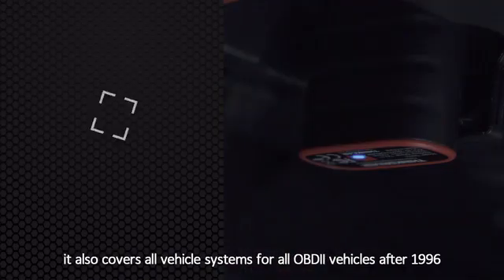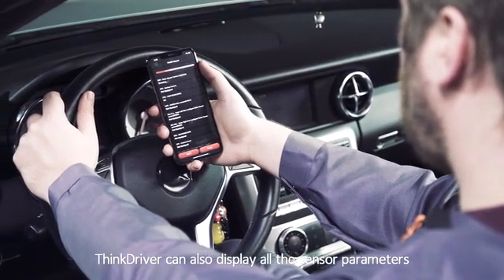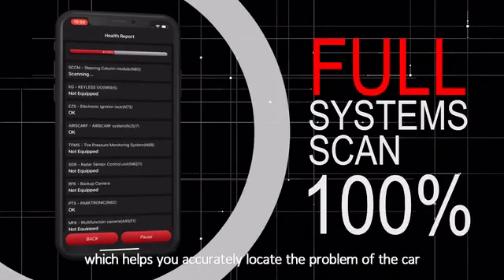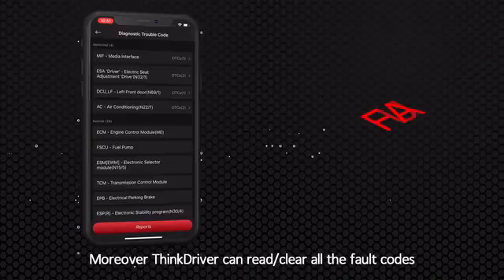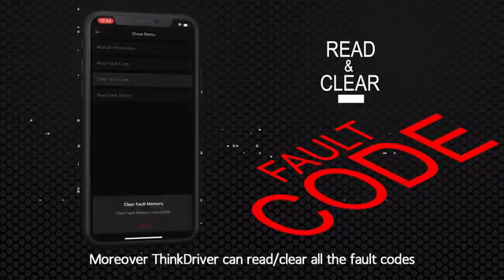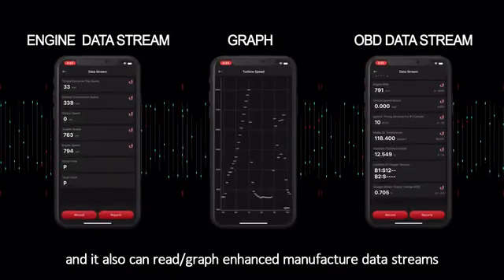In addition, it also covers all vehicle systems for all OBD2 vehicles after 1996. ThinkDriver can also display all the sensor parameters running on all the different systems, which helps you to accurately locate the problem of your car. Moreover, ThinkDriver can read or clear all the fault codes, and it also can read or graph enhanced manufacturer data streams.